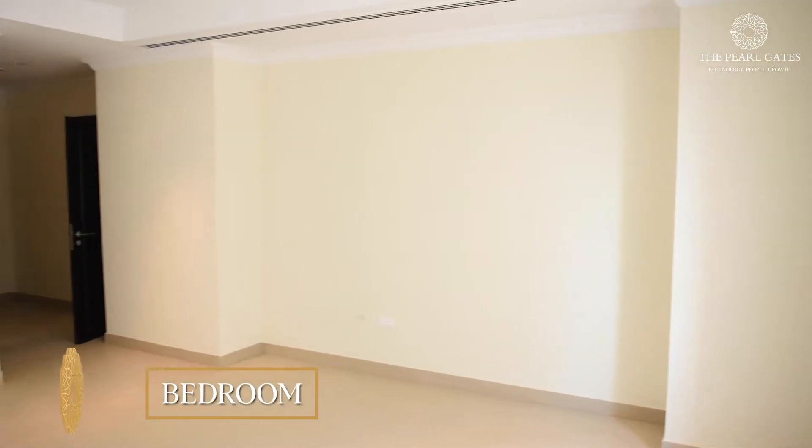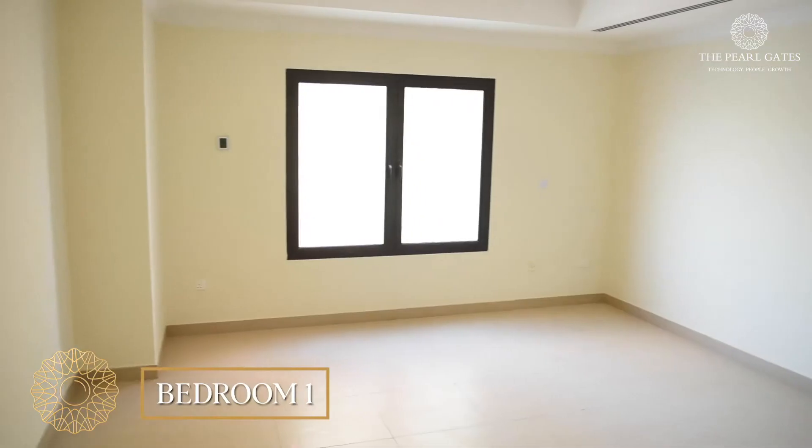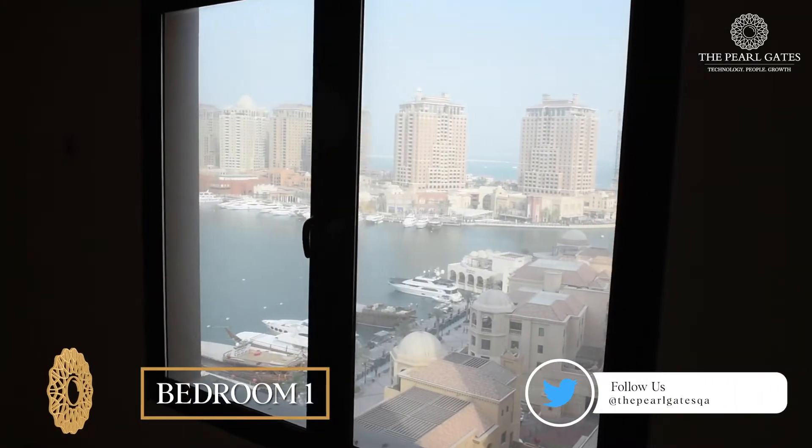We are now in the master bedroom which is very spacious. This room comes with plenty of natural light thanks to the large windows overlooking the marina. This room has an ensuite bathroom with bathtub and a walk-in closet.